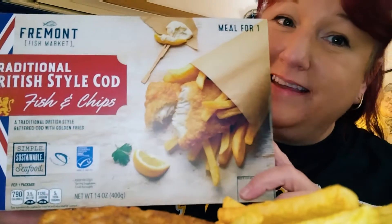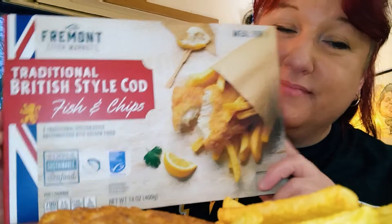Hey y'all, welcome back to the channel, welcome back to Life with Nicole Marie. I am back right quick. As you can see, it is a food review. It is from Aldi. And so anyways, I just wanted to come in here and do a review right quick.